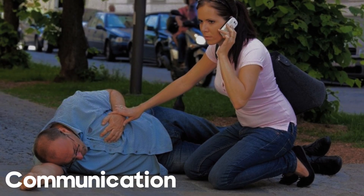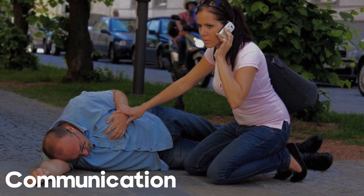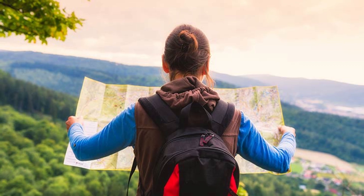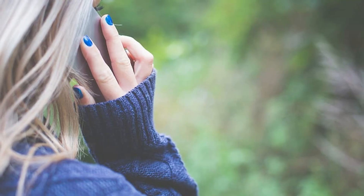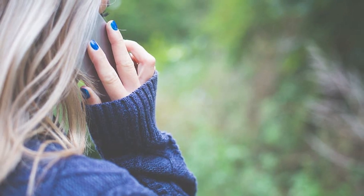7. Communication. If you have a means of communication, call for help. Provide your location, details of the situation, and any specific medical needs. If there's no communication device, consider sending someone for help if possible.